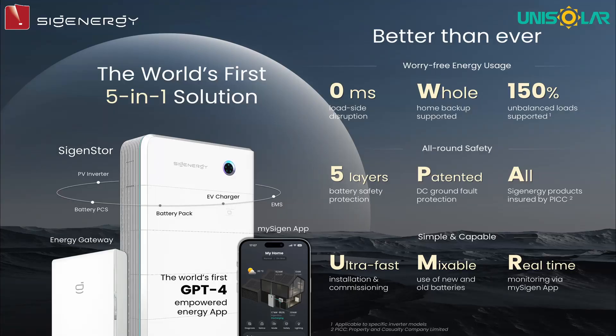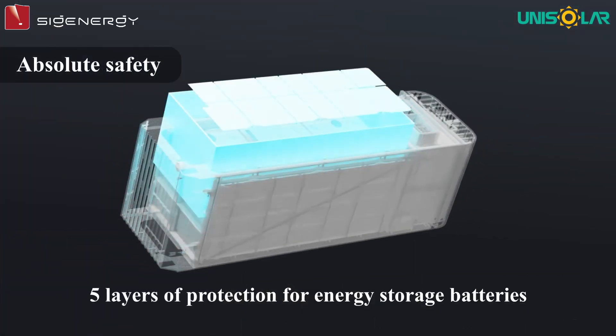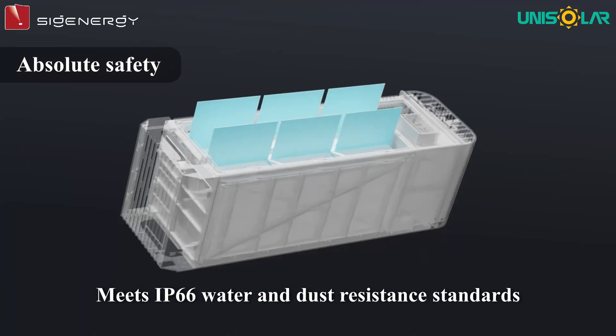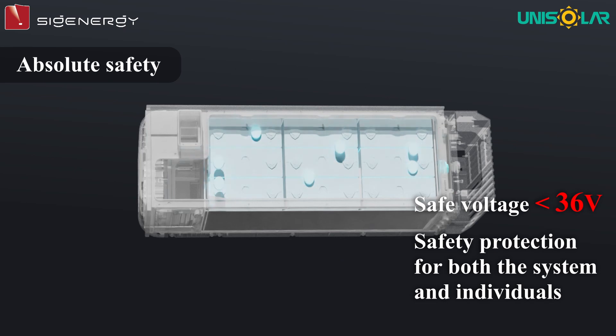With the 5-in-1 hybrid solar solution, we have the following outstanding features. Firstly, absolute safety with 5 layers of protection for energy storage batteries, unique in the current market. 4 layers of system protection, meets IP66 water and dust resistance standards. Safe voltage below 36 volts ensures safety protection for both the system and individuals.